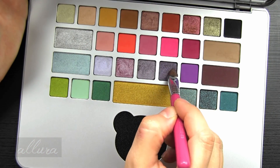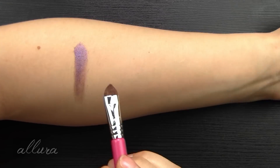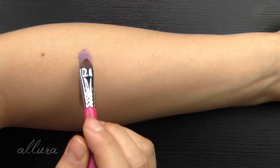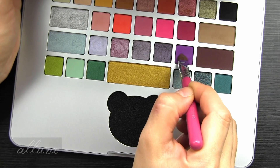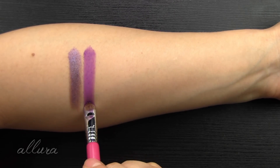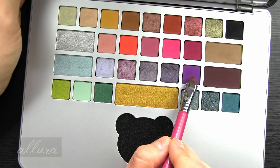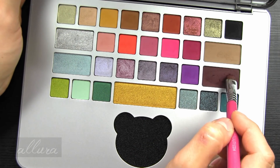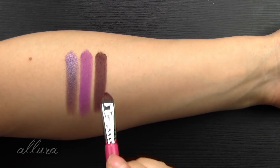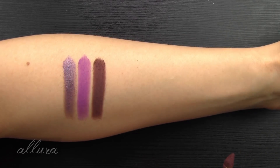Twenty-first is Data: a metallic grape color with lighter purple shimmer. Twenty-second is Monitor: a matte, super bright, kind of Welch's grape purple. Twenty-third is Hardware: a cocoa brown base with subtle silver shimmer, looking mostly matte. Twenty-fourth, Virtual Reality: a bright metallic lime green with gold shimmer. Twenty-fifth, Transfer: a matte pale mint. Twenty-sixth, Shortcut: a metallic emerald green.